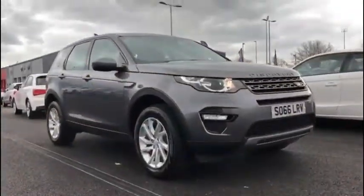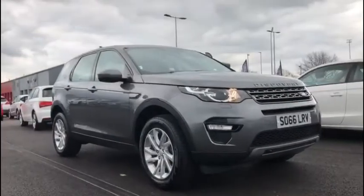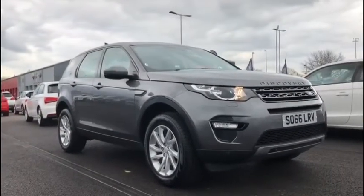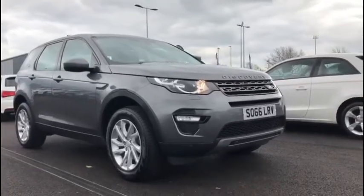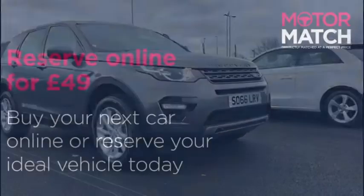Now that was just a quick sneak peek through this gorgeous vehicle. If you'd like some more information or would like to experience it for yourself, you can head over to www.motormatch.com where we do provide a click and collect service. Hope you all stay safe and thanks for watching.